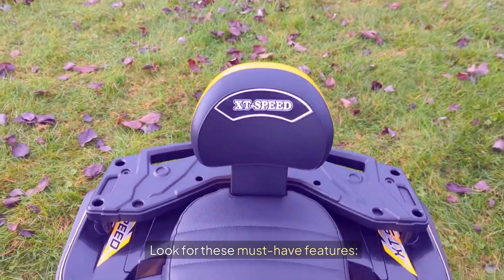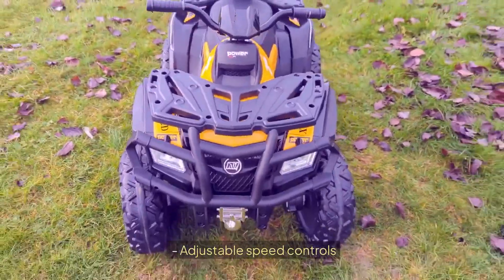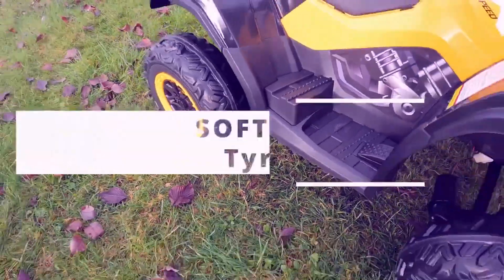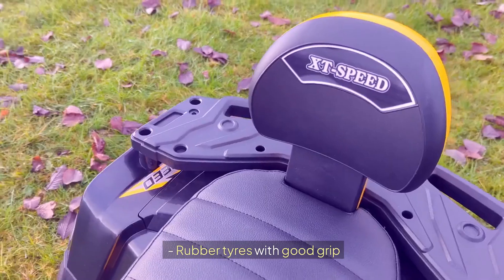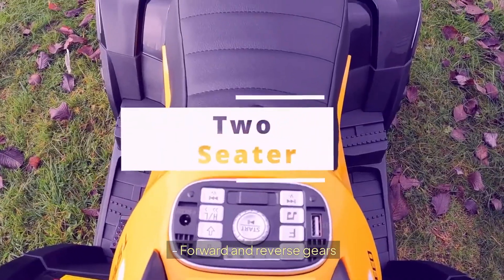Look for these must-have features: adjustable speed controls, parental remote control option, emergency stop button, seat belt for younger riders, rubber tyres with good grip, stable wheelbase, and forward and reverse gears.